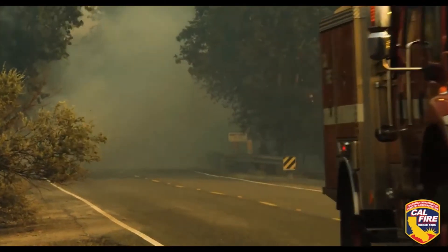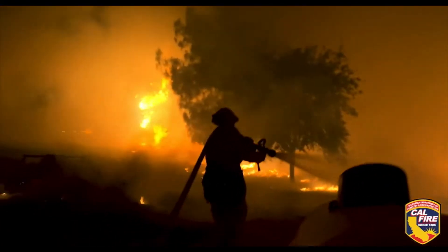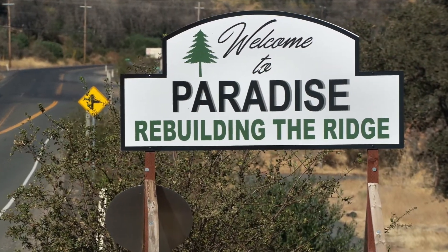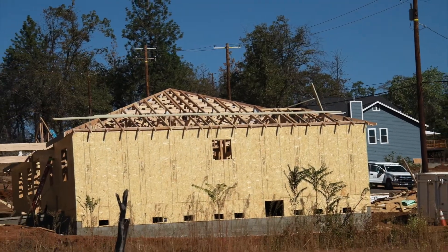Even though the 2018 California fires destroyed thousands of acres of forest and entire communities, the town of Paradise is rebuilding. Construction is going on at a rapid pace, and residents are returning as fast as the infrastructure and homes can be ready.